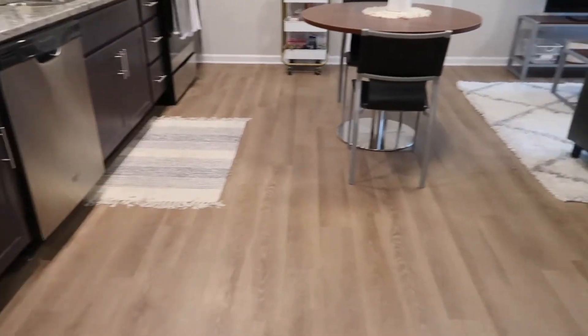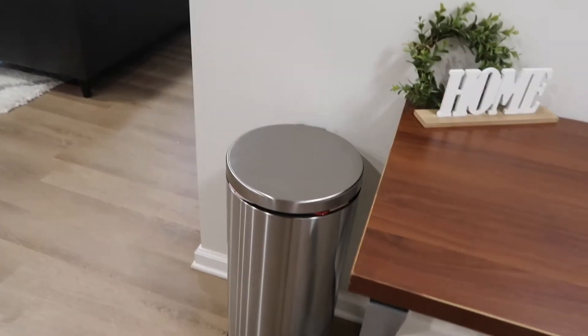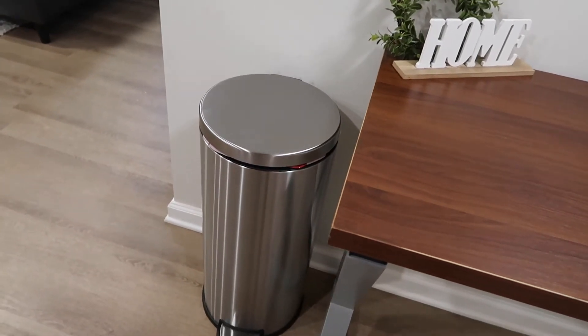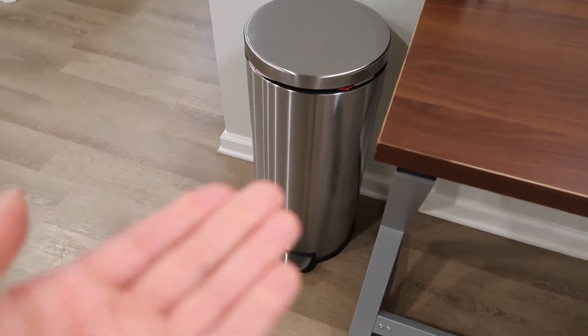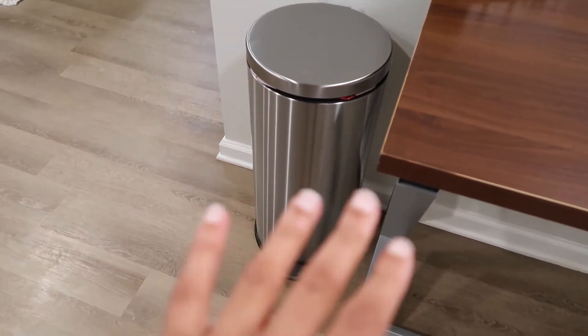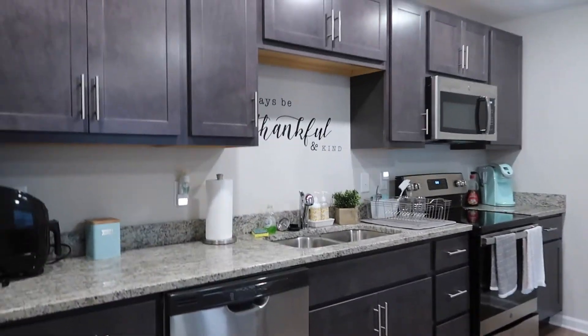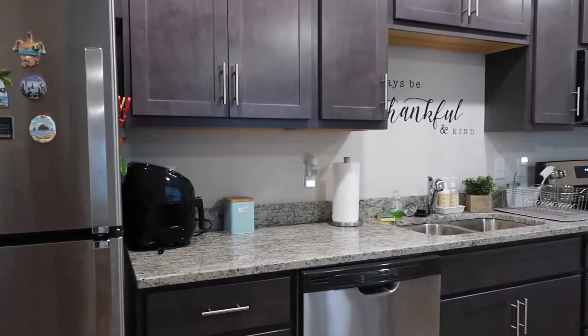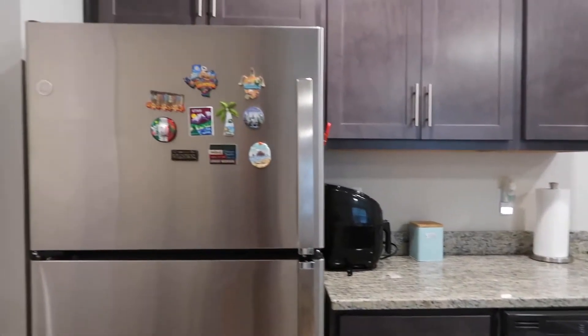We have our trash can right here. I really wanted to get a stainless steel trash can, so I got this from Home Depot. Usually stainless steel trash cans are really expensive, but luckily this one was like 35 bucks, which is not bad for a stainless steel trash can - and it needed to match the appliances. Then this is our kitchen. We just have like a little wall of kitchen. I was kind of nervous about that, but it honestly has been working for us.